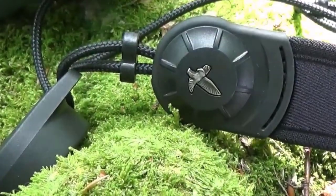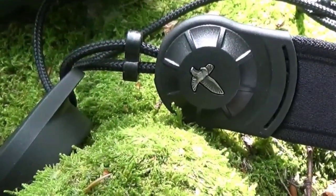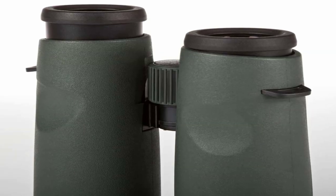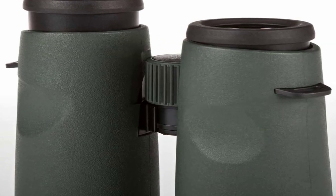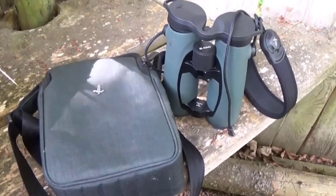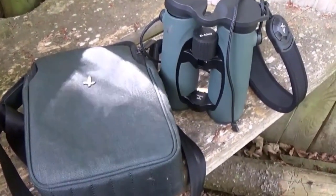Overall, the Swarovski Optic EL Swarovision binocular is a premium optical instrument that excels in performance, durability, and user comfort. Whether you are an avid birder, wildlife enthusiast, or outdoor adventurer, these binoculars offer a superior viewing experience that will enhance your observations and bring you closer to the wonders of the natural world.